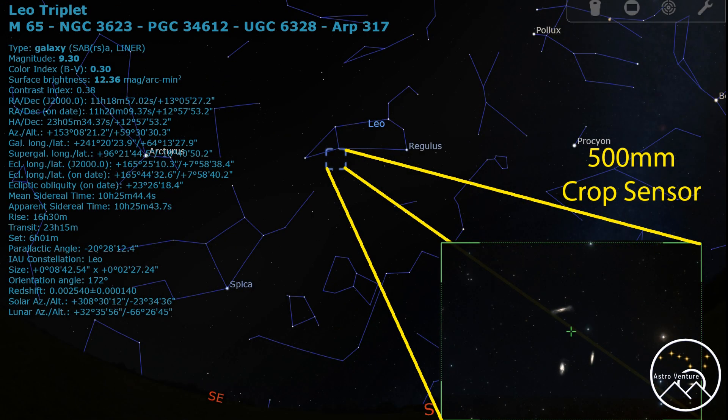The next target is to the south — the Leo Triplet, just below the rear quarters of the constellation Leo. In this one you're going to find M65, M66, and also the Hamburger Galaxy, all located right next to each other. Leo is a pretty easy constellation to identify in the night sky, and I've always enjoyed capturing this one. Right now it's in a good position at decent height, giving you a number of hours to shoot through the night.